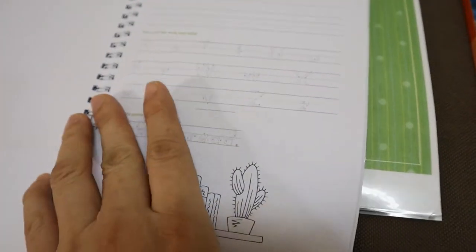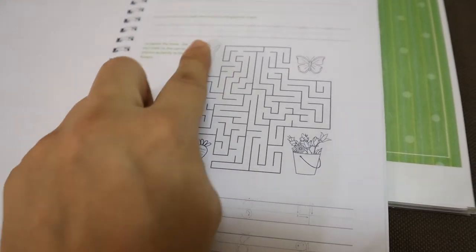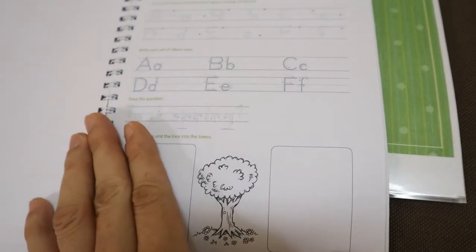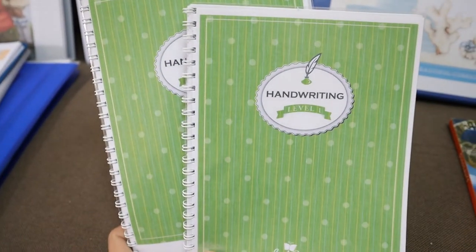I think I saw some puzzles in here too — yes, there's a maze. So far we're loving the handwriting from The Good and the Beautiful.